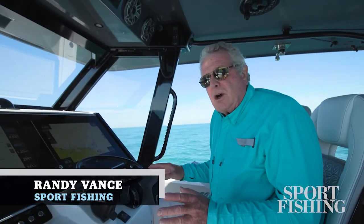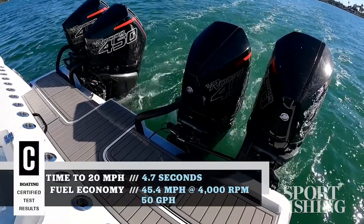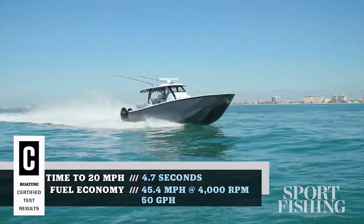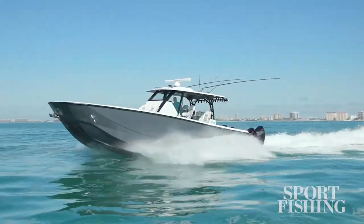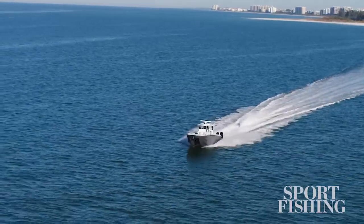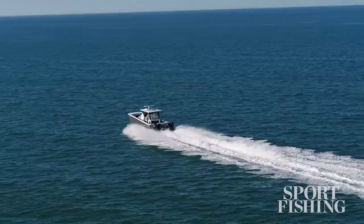Hi, I'm Randy Vance. I'm just offshore in Florida near Sarasota on Barker Boat's brand new 40 Cat with four Mercury Racing 450s and a Michael Peters catamaran hull design that includes double steps and an asymmetrical design. What that gave us was an excellent hull and a high speed of 81 miles per hour in our testing today.